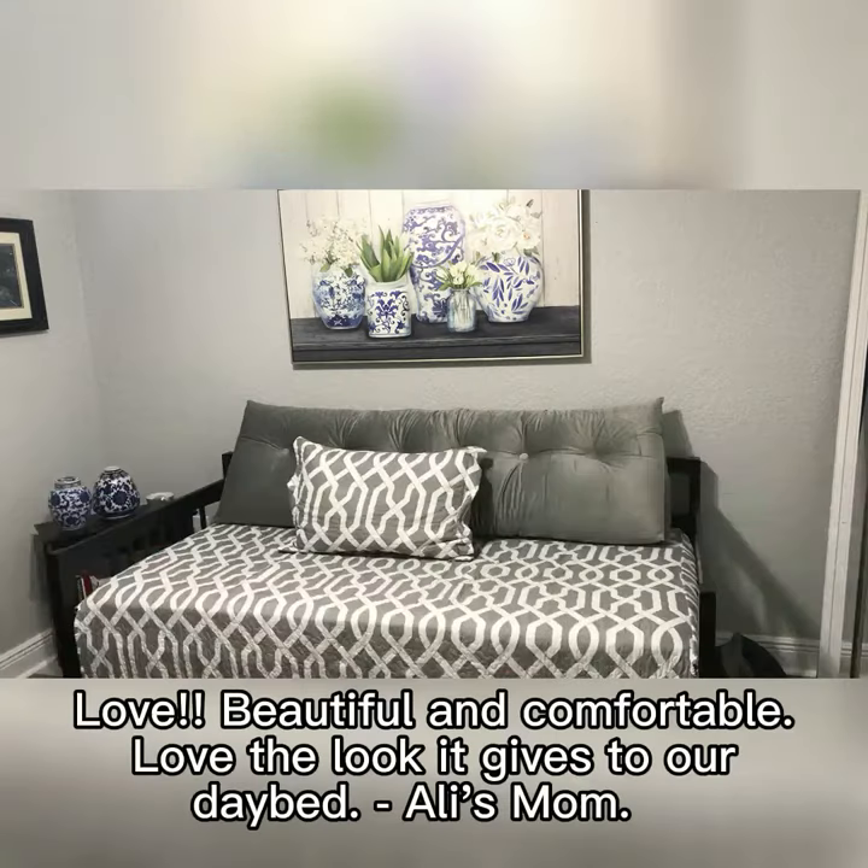God first love! Beautiful and comfortable. Love the look it gives to our daybed. — Ali's mom.